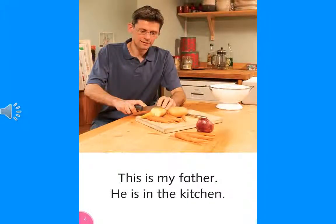This is my father. He is in the kitchen.